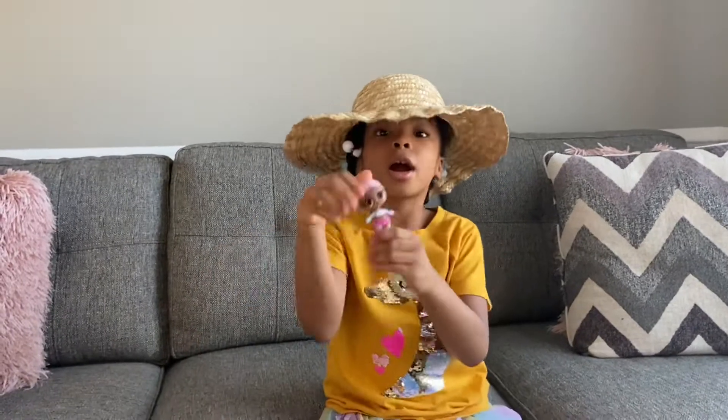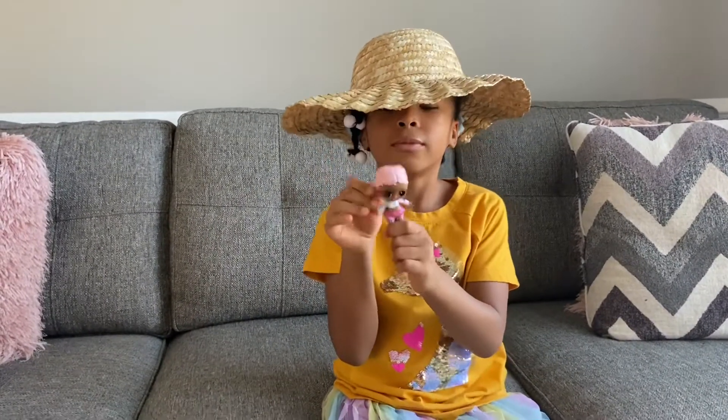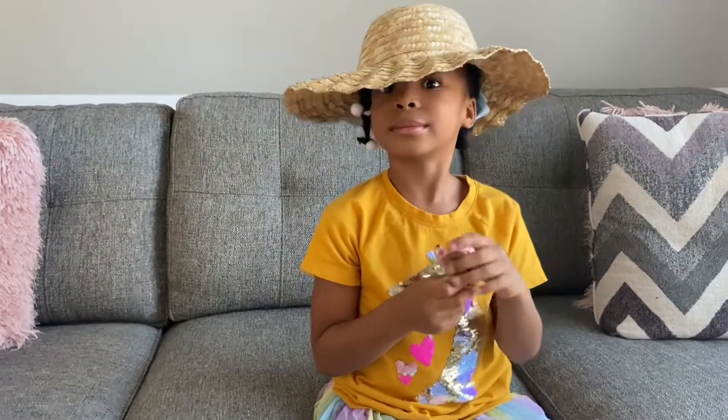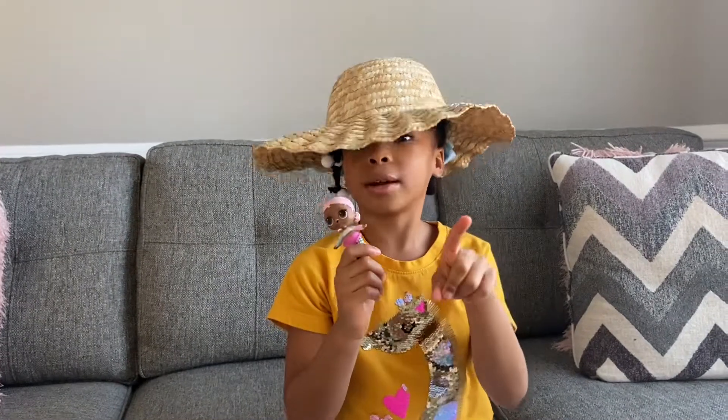Now, back to our sweet LOL. We need to get her her very own best friend. He may just have a hat. Let's get her her best friend.